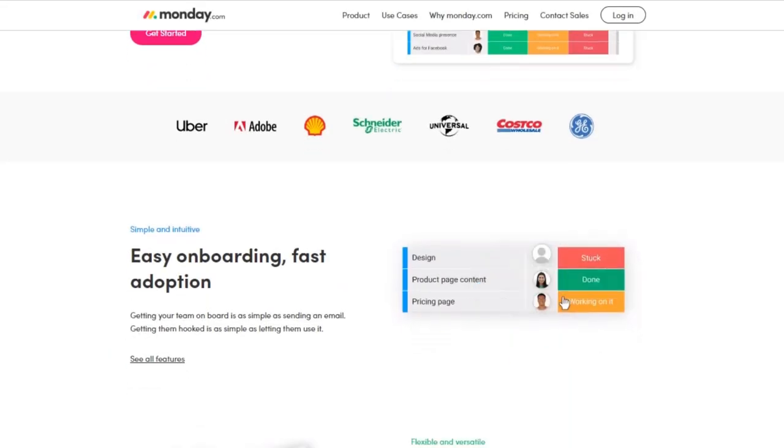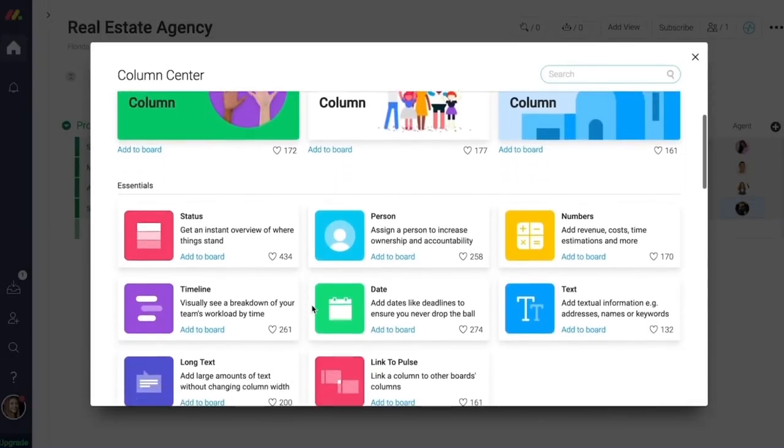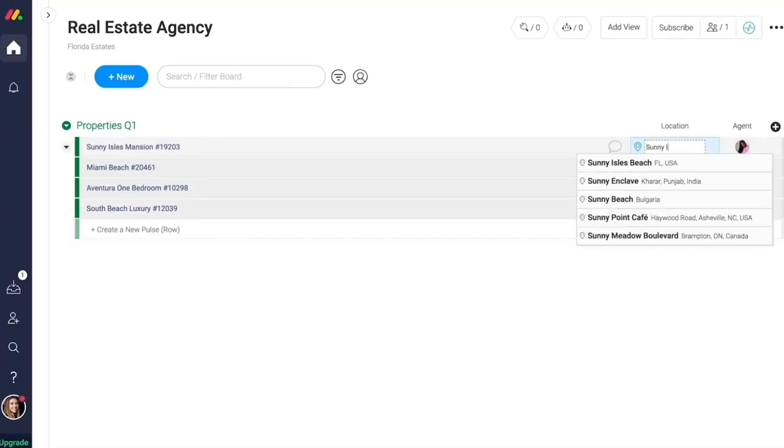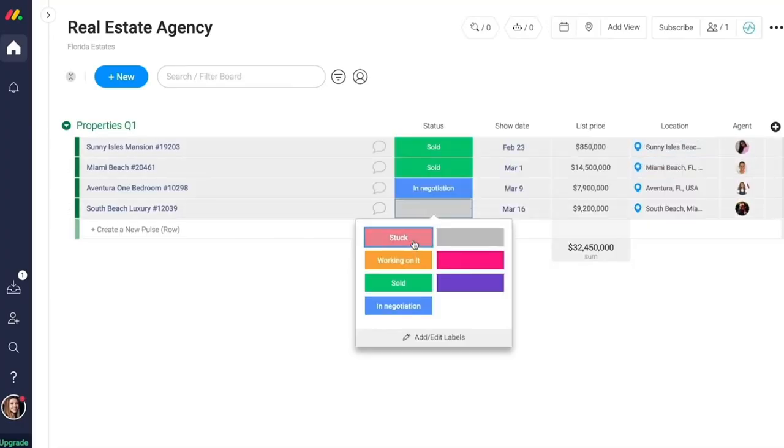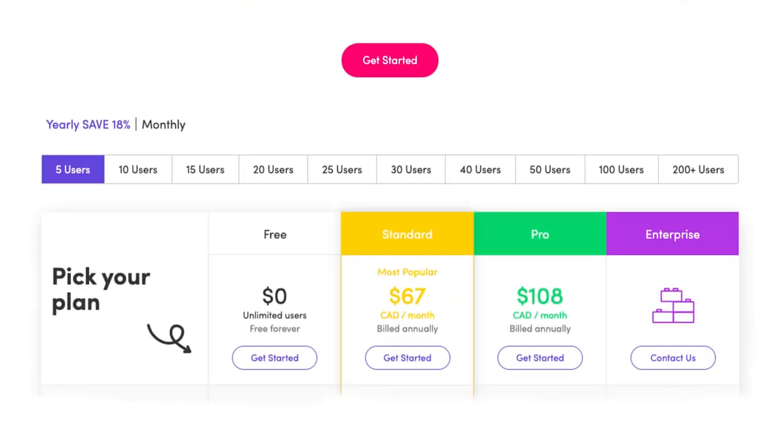First up, we have Monday.com. Monday.com is an award-winning tool based on its intuitive planning with Kanban boards, project tracking, collaboration features, and workflow automation, just to name a few. Monday.com focuses on its simple and visual layouts that help clarify the sequence of work. For instance, users can upload and attach files to cards, make comments, mention teammates, and much more. You can try Monday.com for free, then it's $67 per month for up to five users.